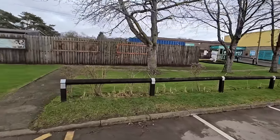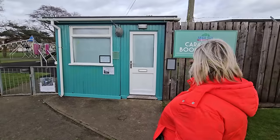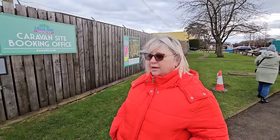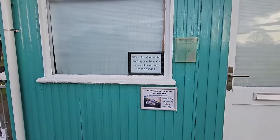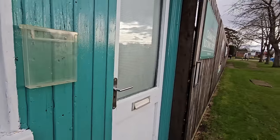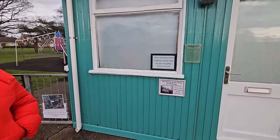Right next to the swimming pool you've got the activity centre for kids. This here is the original booking office, but it's closed for the winter. It does tell you that you can make bookings at pool reception, just over there. When the season starts you'll come here.